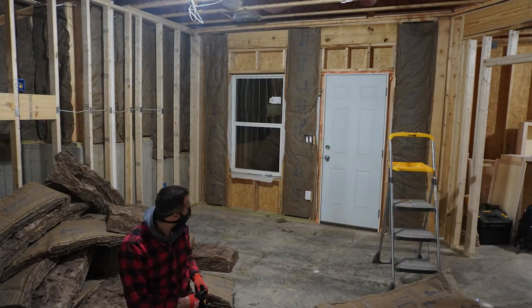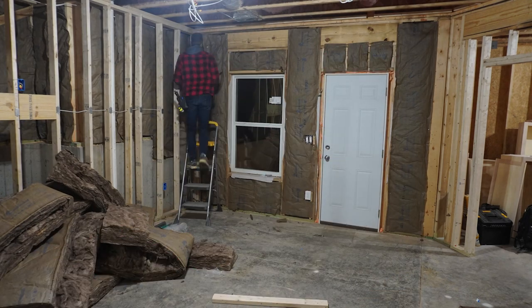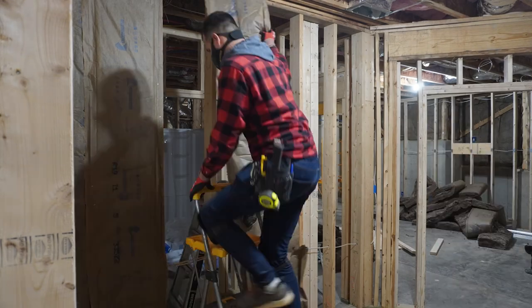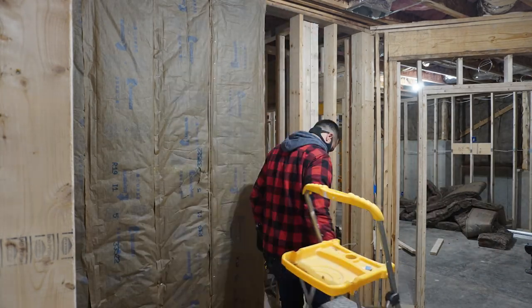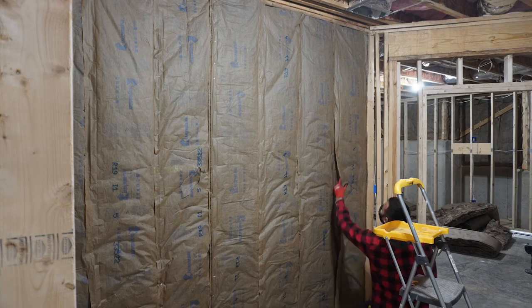This was my first time doing insulation on a large scale, and I have to stress that PPE is so important here. If you're going to do insulation, make sure you're wearing pants, a long sleeve shirt or jacket, gloves, a respirator, and goggles — not just any eye protection, it has to be goggles. Otherwise you'll still get particles that fall into your eye. Just trust me on this, I learned the hard way.